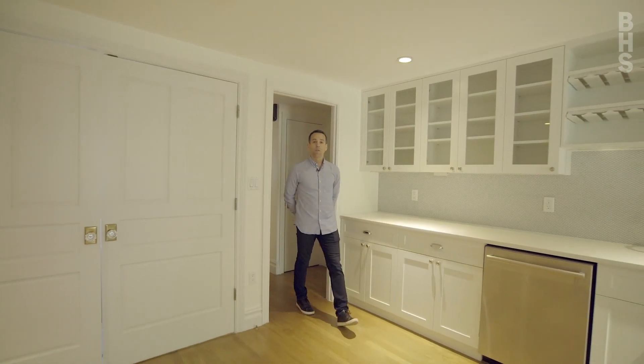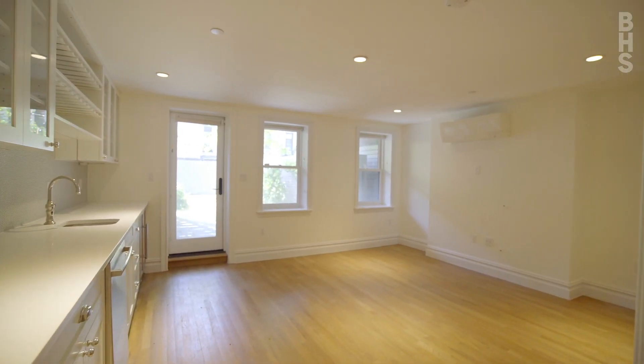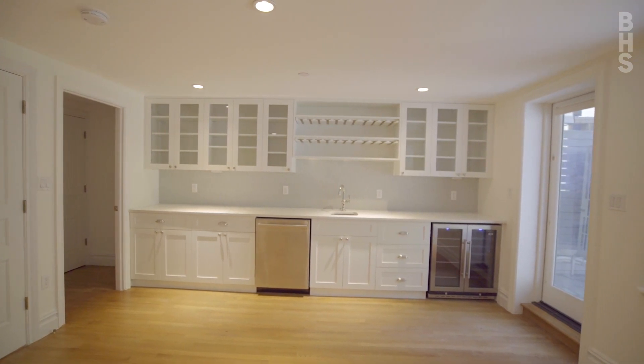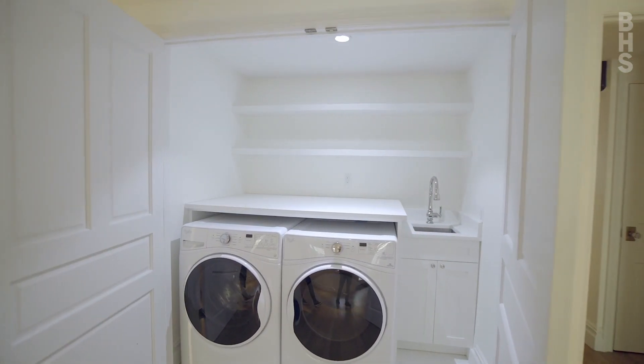The rear garden floor of the home offers this incredible flex space with an almost full second kitchen and a door leading out to your gorgeous private backyard. This room also features this massive suburban size laundry room.